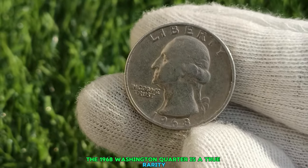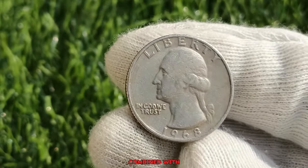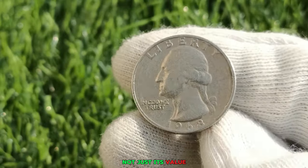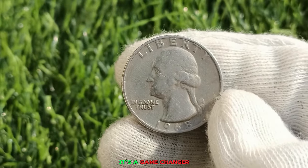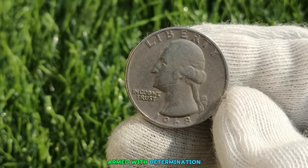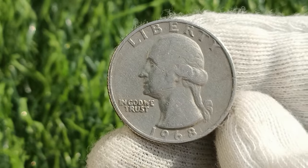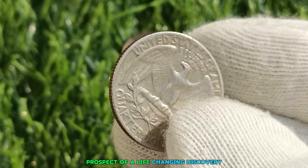The 1968 Washington Quarter is a true rarity in the world of numismatics. Its scarcity, combined with unique features, makes it highly sought after by collectors. What sets the 1968 Quarter apart is not just its value, but the impact it has on the lives of those who discover it — it's a game-changer, a ticket to a new life. Armed with determination, treasure hunters embarked on a quest, searching flea markets and old estates, driven by the prospect of a life-changing discovery.